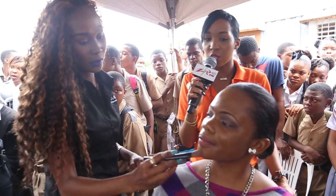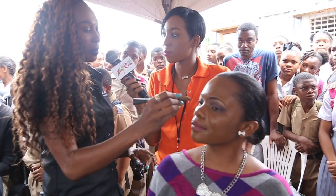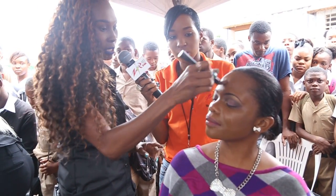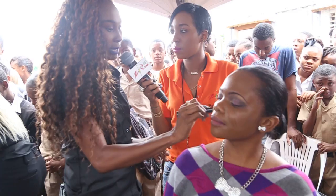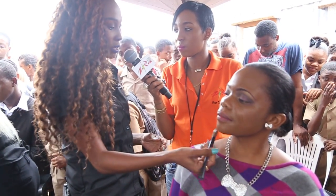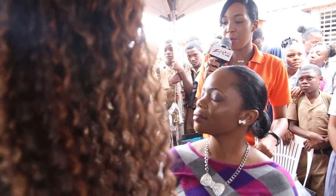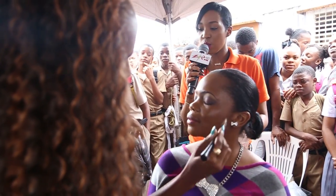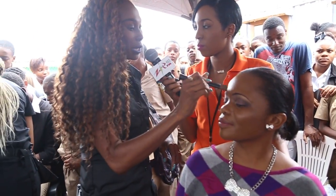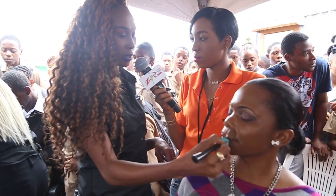Tell us some dos and don'ts for makeup. What are some things persons need to know? One of the dos and don'ts: place your foundation by choosing the right foundation for your skin tone, because it's a part of your brand. If you're going to get it, make sure it suits your skin tone and your skin type. Persons who work in a makeup store should advise you — they should know about makeup.